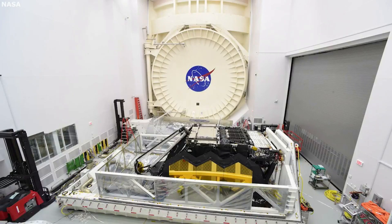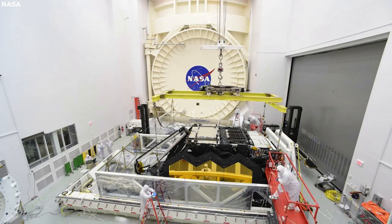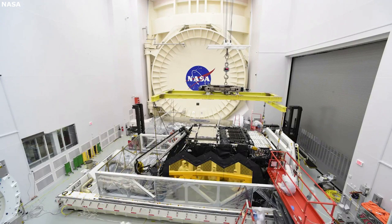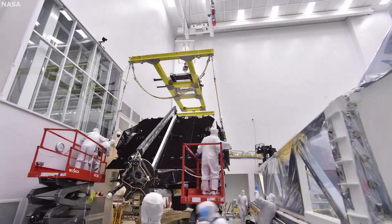After launch, the JWST still has a long journey ahead of it prior to any successful information being provided. We will have to hope for its success and see the impact it has on the future of the space industry and more. Thank you very much for watching.